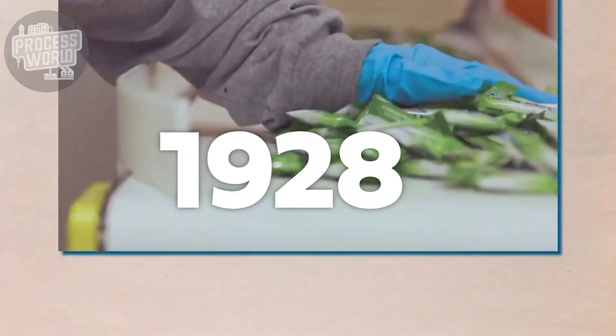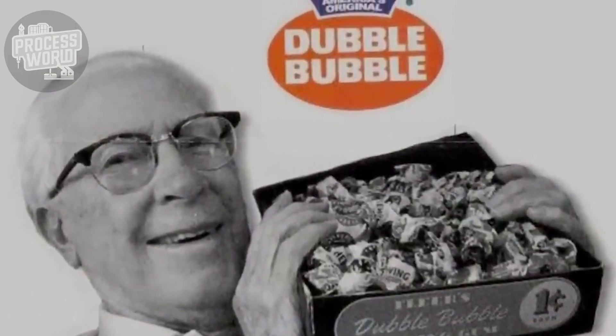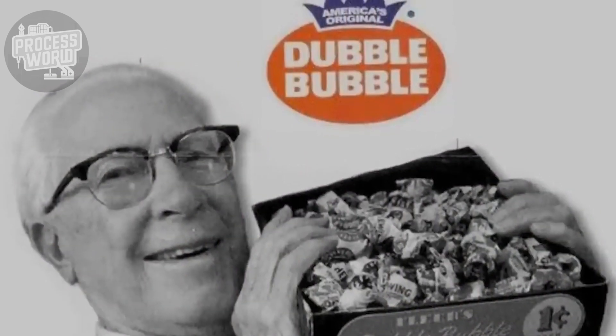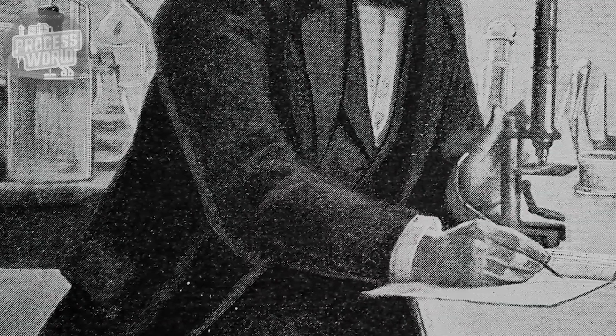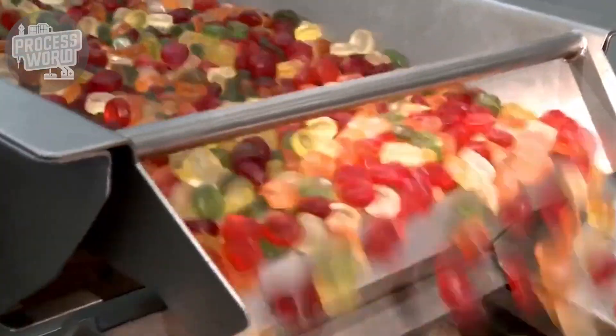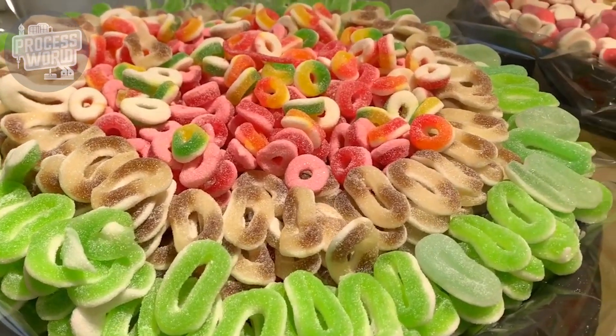The turning point came in 1928 when Walter Diemer, an accountant at the Fleer Company, accidentally created the world's first successful bubblegum. His formula was stretchier, easier to chew, and perfect for blowing bubbles. You might wonder why bubblegum is pink — well, it's simply because at the time the lab only had one dye on hand. From then, bubblegum swept over the planet, transforming a daily pleasure into a worldwide sensation.